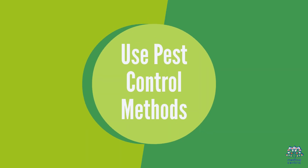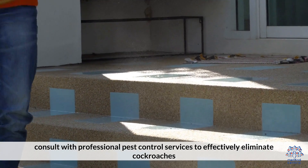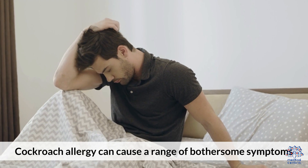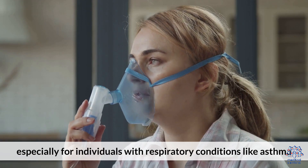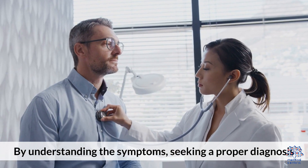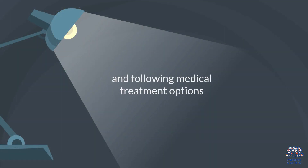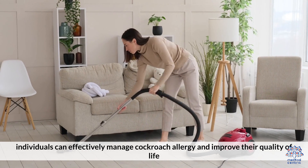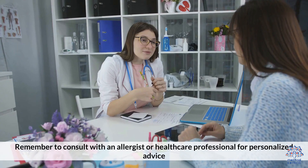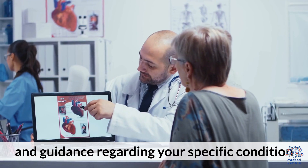Use pest control methods: if infestation occurs, consult with professional pest control services to effectively eliminate cockroaches. Cockroach allergy can cause a range of bothersome symptoms, especially for individuals with respiratory conditions like asthma. By understanding the symptoms, seeking a proper diagnosis, implementing allergen avoidance strategies, and following medical treatment options, individuals can effectively manage cockroach allergies and improve their quality of life. Remember to consult with an allergist or healthcare professional for personalized advice and guidance regarding your specific condition.